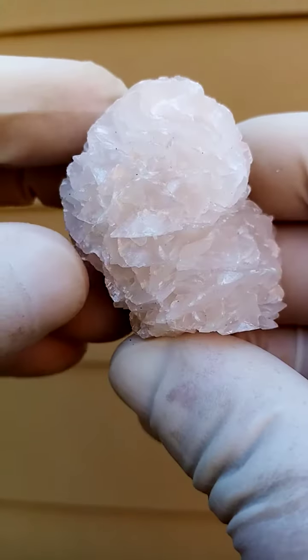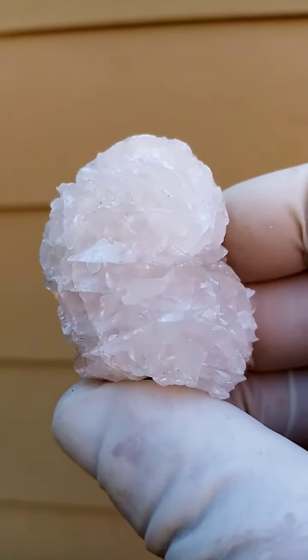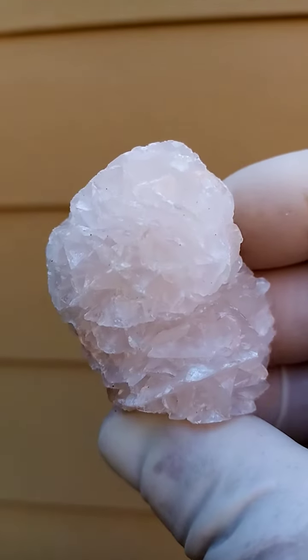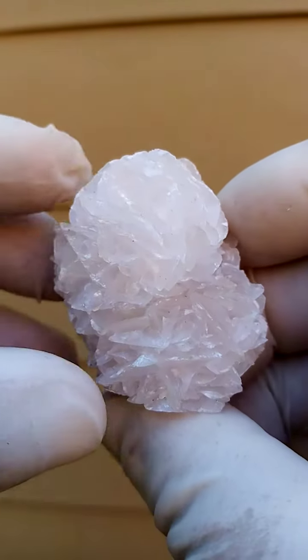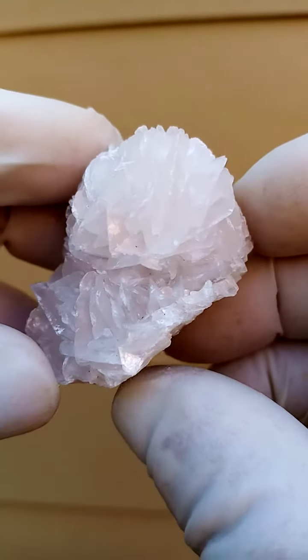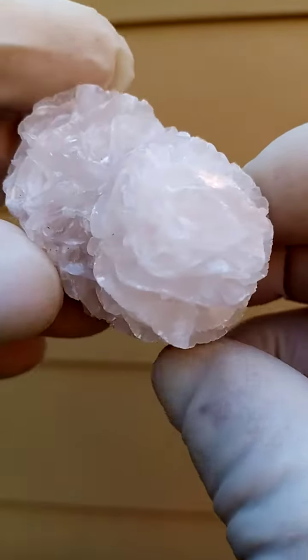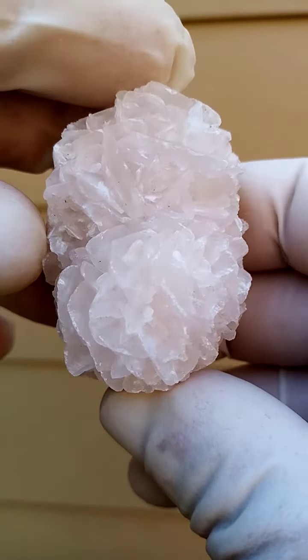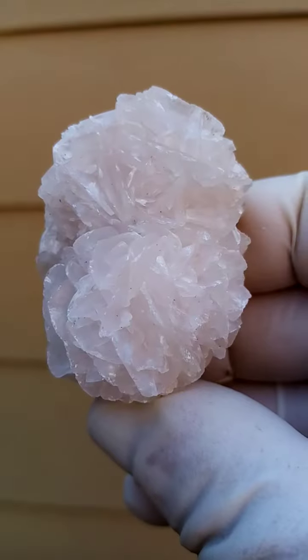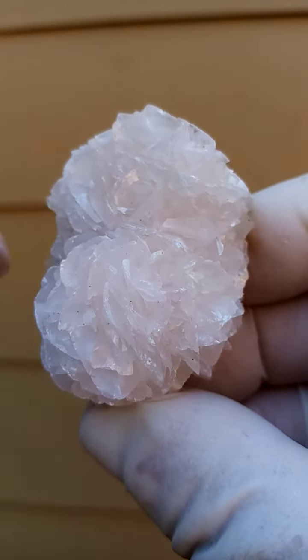From the old Tsumeb mine in Namibia we have almost bladed, almost flower-bladed rosettes of calcite sitting on a matrix. I don't see much color in this calcite so it may just be calcite, maybe with an undertone of reddishness which would be some iron oxide trapped inside.